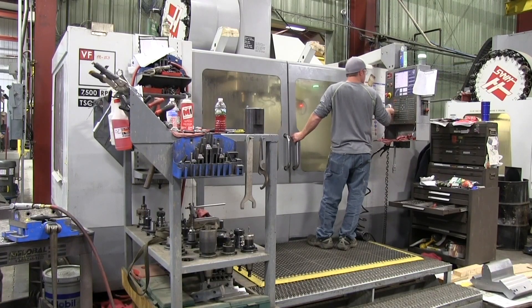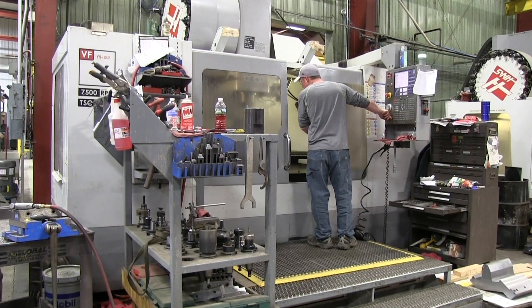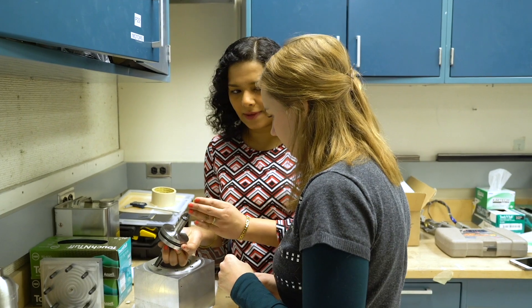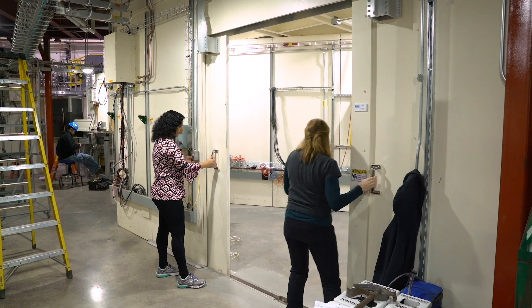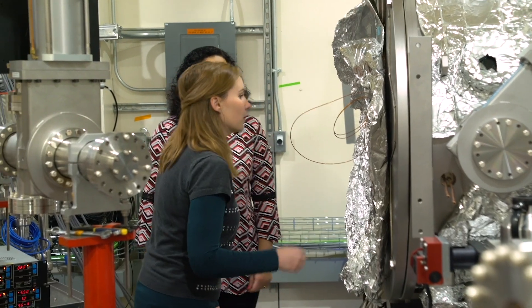At CHESS, our postdocs and students get hands-on experience. They actually get to come behind the scenes at the beamline, and during their experiment they get to set up their experiment. This way they can develop detectors or instrumentation that can go within the beamline, giving them the experience to actually contribute to the beamline.